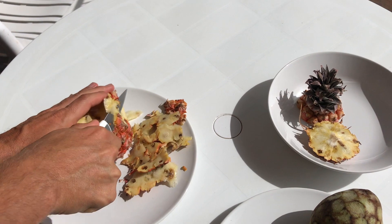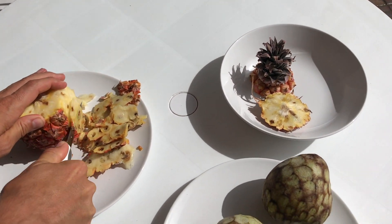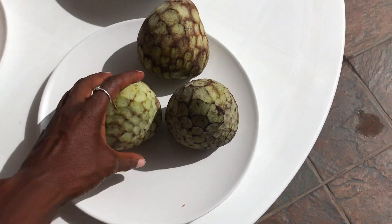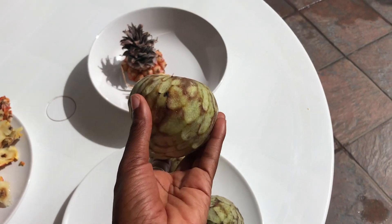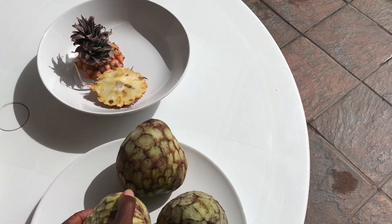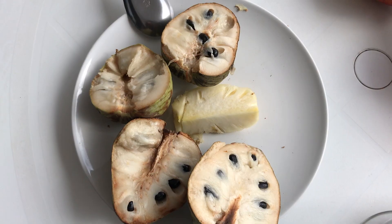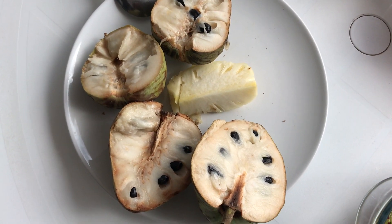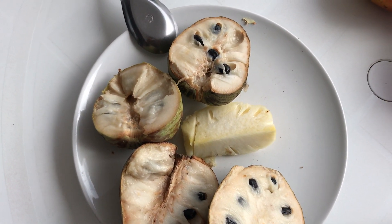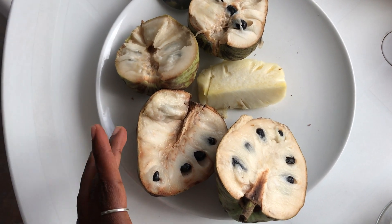We started with pineapple and one of my favorite fruits on the planet: cherimoya. One cup of cherimoya has over 30 percent of the recommended daily allowance of pyridoxine, which is also known as vitamin B6. Among other great characteristics, vitamin B6 is great for reducing overall stress and tension, which makes this the perfect wedding preparation food.